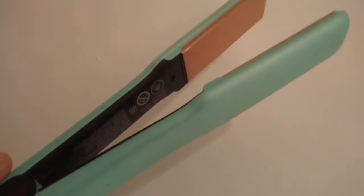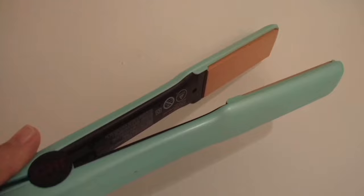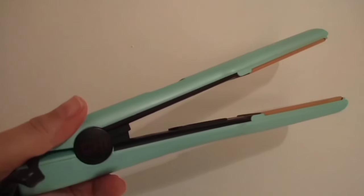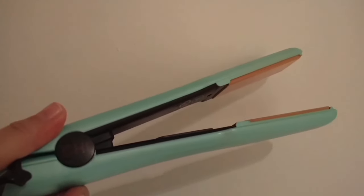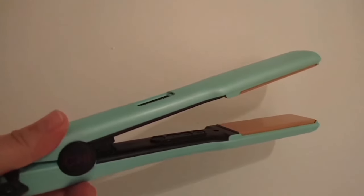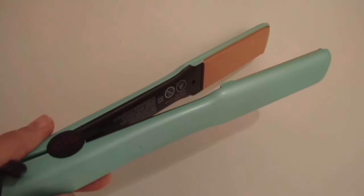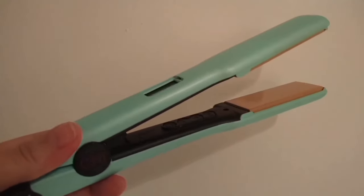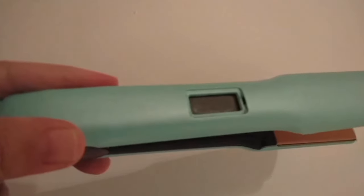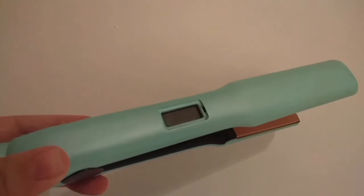Get ready for sleek straight locks or experiment with flips and curls. Why settle for just one style when you can have it all? This styling iron is a true multitasker — flip, curl, straighten, you name it. The versatility of this tool gives you the freedom to experiment and switch up your look effortlessly. It's like having a whole styling kit in one device. With the Salon Model Styling Iron, achieving that luscious silky finish is a breeze. The ceramic plates leave your hair feeling soft, shiny, and oh-so-touchable.